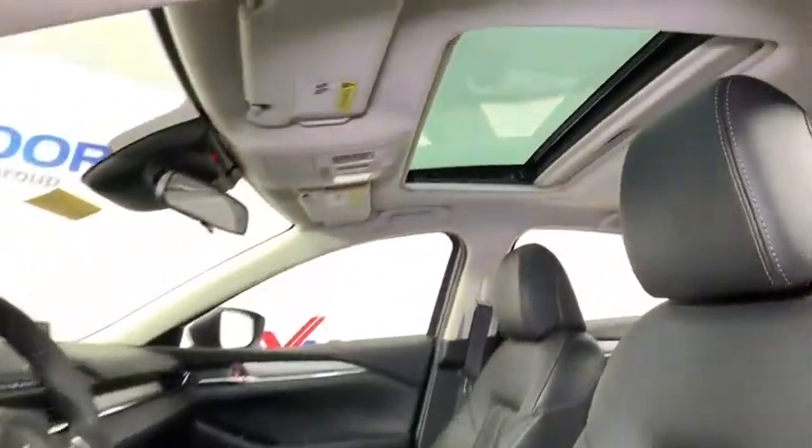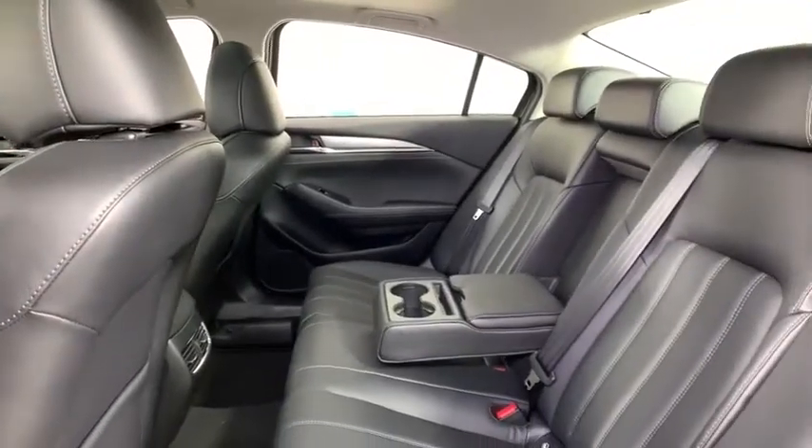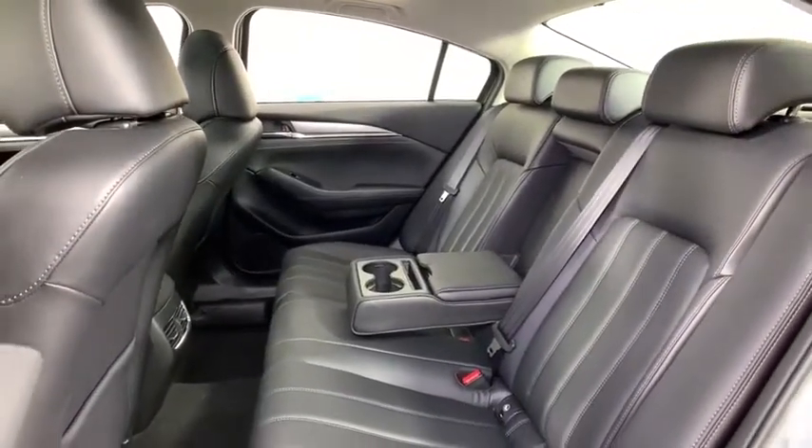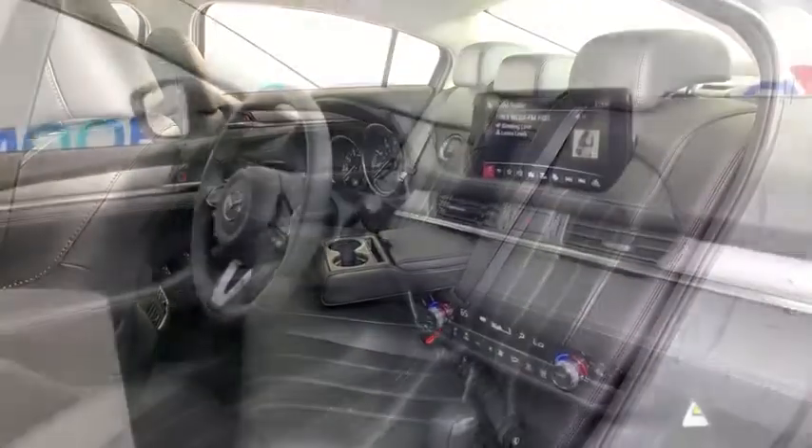Power windows, rear window defroster, trip computer, heated front seat, overhead console, brake assist, power moonroof, remote keyless entry, tachometer, panic alarm, tilt steering wheel, power driver's seat, and front reading lamps.